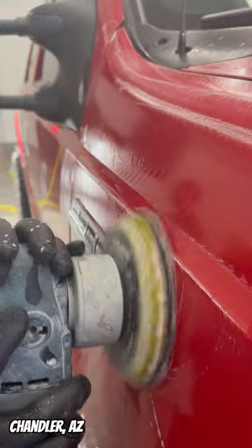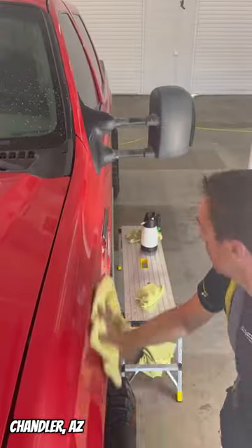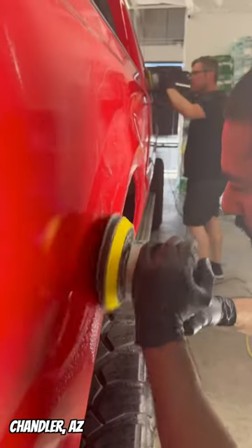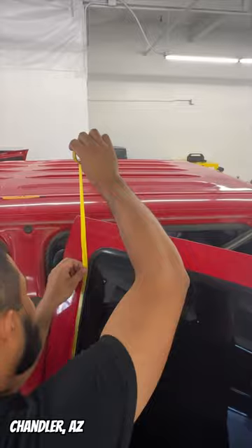The damage you see on this truck lives in the clear coat and not in the actual paint. It's faster and more affordable to simply restore the clear coat, but many people don't know you can actually do that. In 24 hours, we took this 18-year-old truck and made it look brand new again.